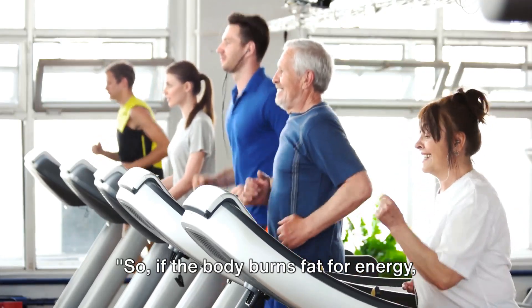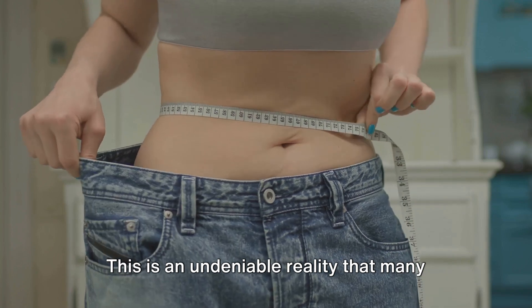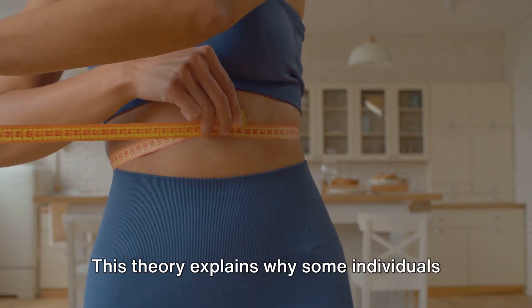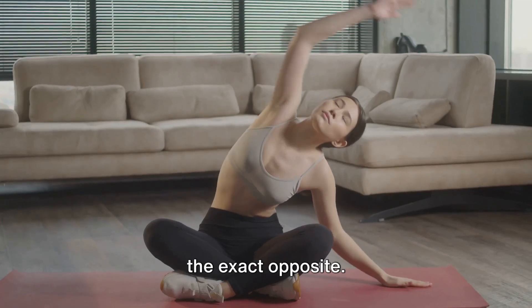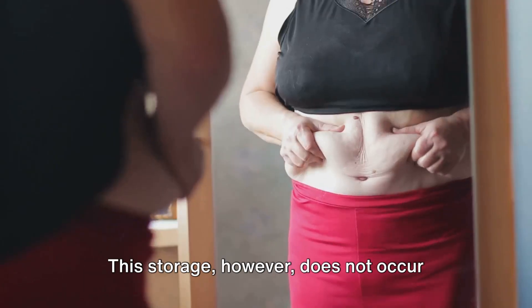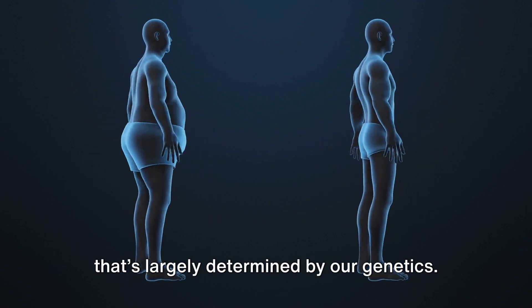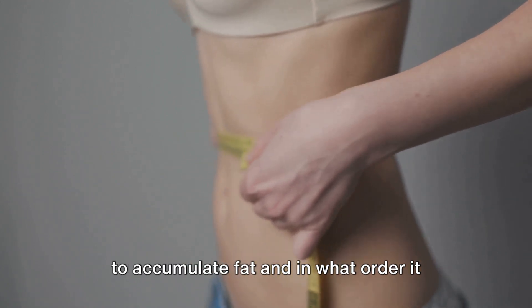So if the body burns fat for energy, why is belly fat so hard to lose? The truth is, belly fat is often the last to go because of how our bodies are programmed. This stems from an intriguing concept known as fat distribution patterns, which explains why some individuals may lose fat in their face or arms before their belly, while others may experience the exact opposite. Science tells us that our bodies are biologically designed to store excess energy as fat for potential lean times ahead. This storage does not occur uniformly across our bodies — instead, it follows a specific pattern that's largely determined by our genetics. You can think of it as an inherited blueprint, dictating where your body tends to accumulate fat and in what order it chooses to burn it off.